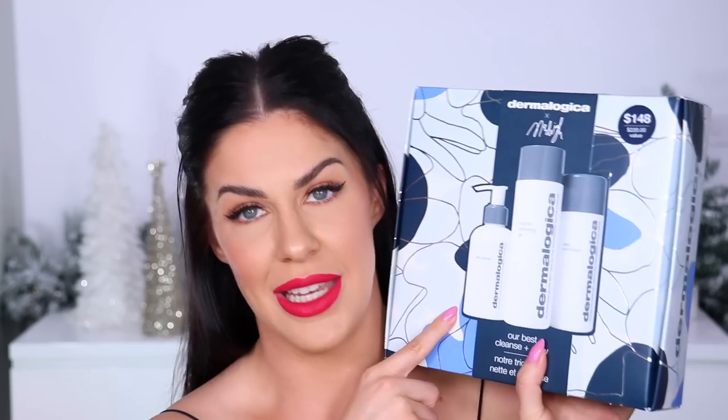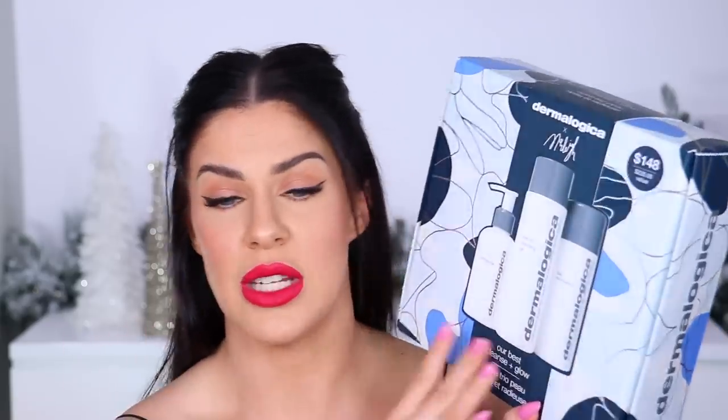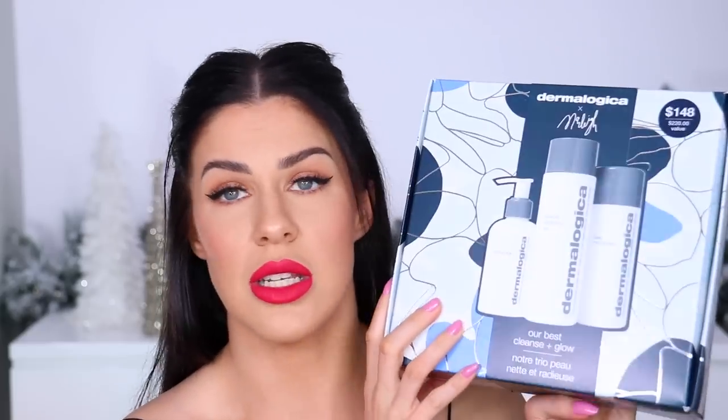Last but not least, I have a skincare gift set from Dermalogica — stocked at Mecca and many other places. This is my absolute favorite skincare set this year because it includes three of my favorites in full-size products at a great saving. It's called the 'Best Cleanse and Glow Set': a full-size Pre-Cleanse (an amazing hydrating oil cleanser), a full-size Special Cleansing Gel (a really great non-drying cleanser), and a full-size Daily Microfoliant — the absolute best thing ever for textured skin, gentle enough to use every single day. I'm keeping this one for myself.